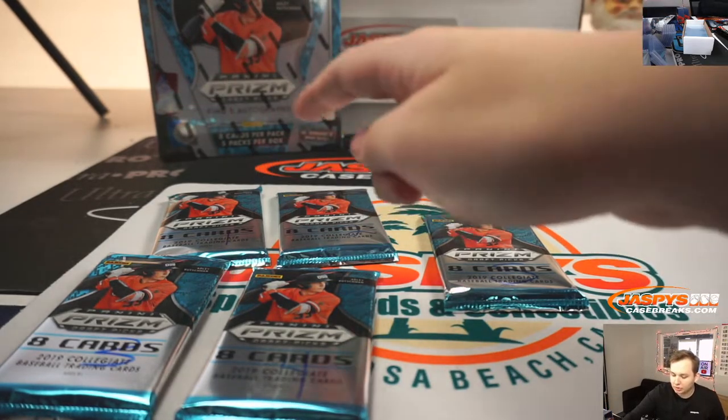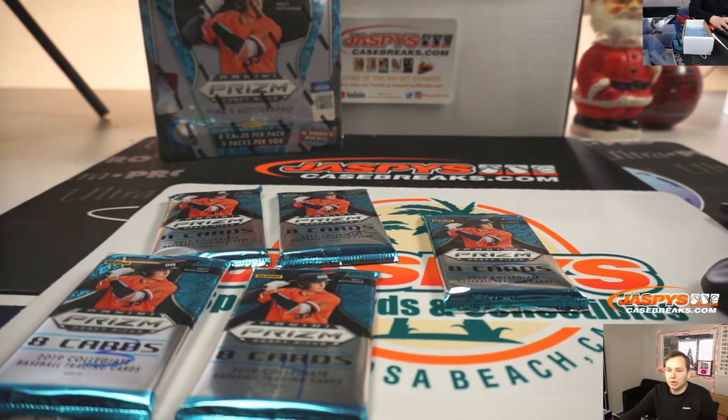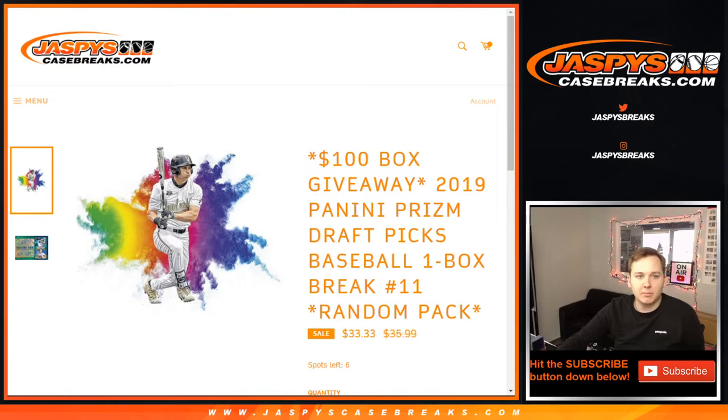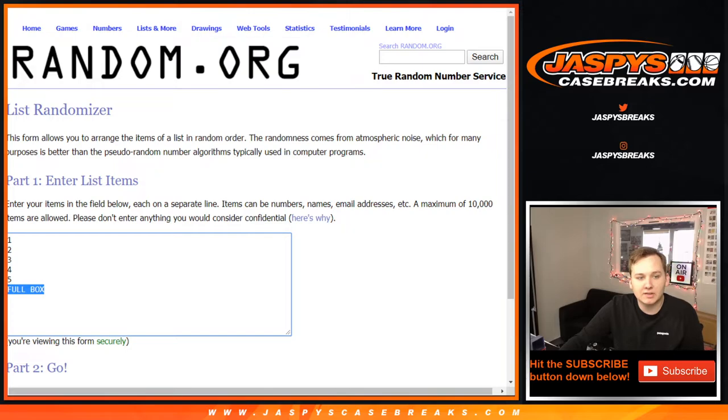All right, pack one, two, three, four, five, and then we have the full box back there. Good luck. Rex is feeling a monster in the full box — seven times on both lists.